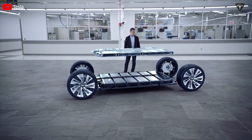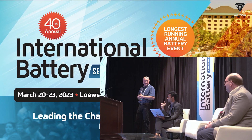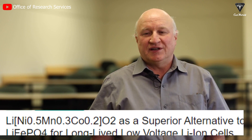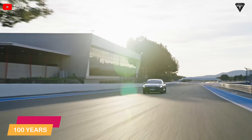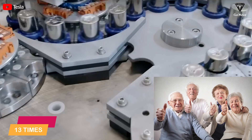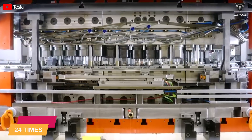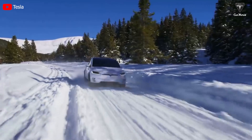Imagine having a car battery that outlives you by decades. Sounds crazy, right? Well, that's exactly what top battery expert Jeff Dahn revealed at a global battery conference in Orlando, Florida in March. He claimed that his new battery formula could make an electric car run for a whopping 4 million miles or 100 years, whichever comes first. That's more than 13 times the average lifespan of an American and almost 24 times the average mileage of a U.S. car.